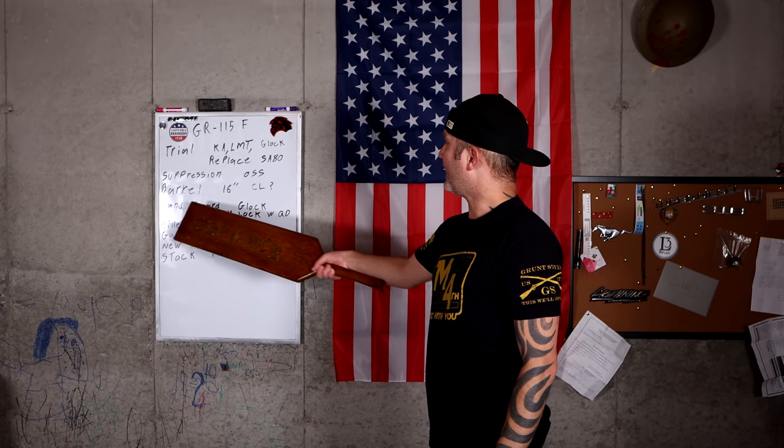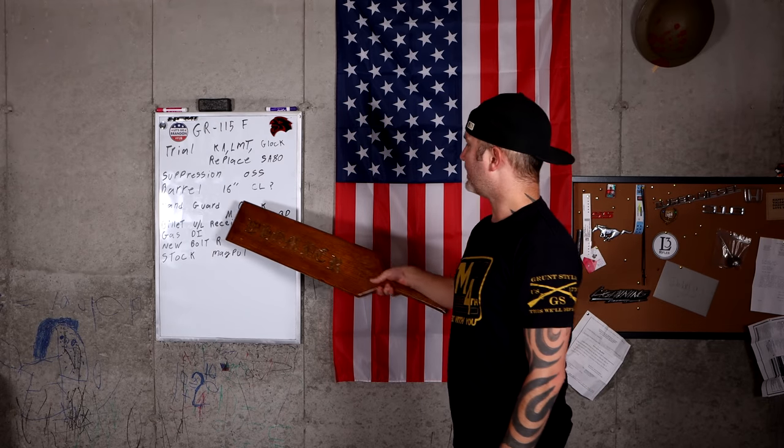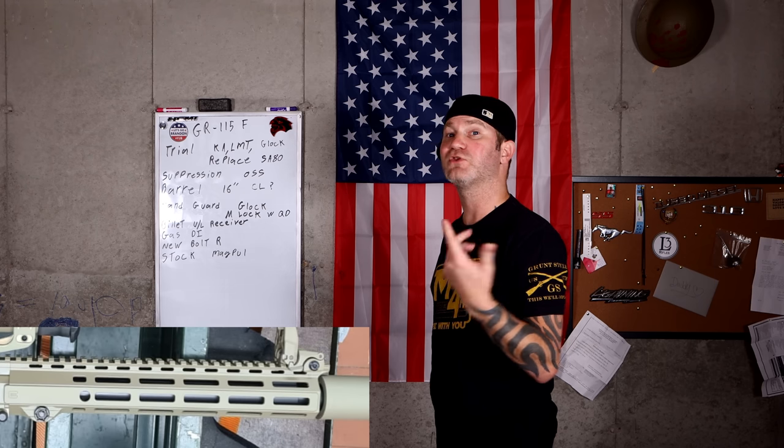The handguard they've got is a Glock brand, which is kind of cool. They're definitely investing in their rifle because they're making their own handguards. It's M-LOK with QD points on it, and as you can clearly see in the picture, it is stamped with a Glock brand — so they made that themselves.